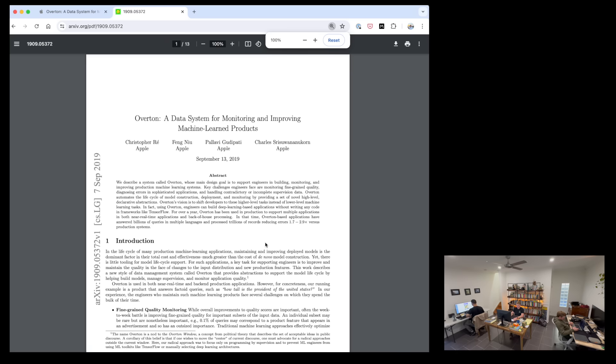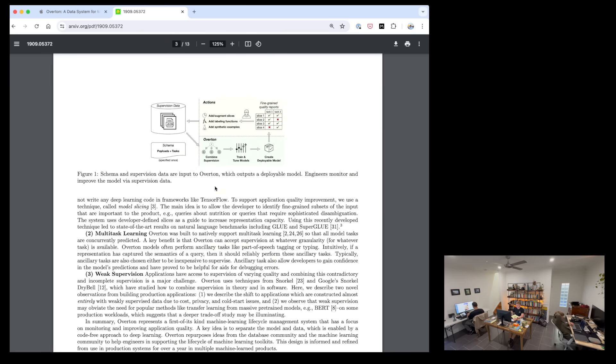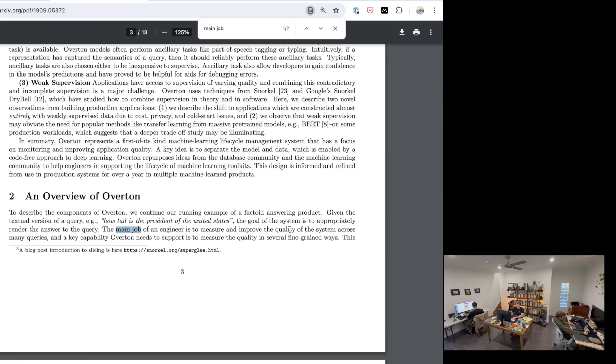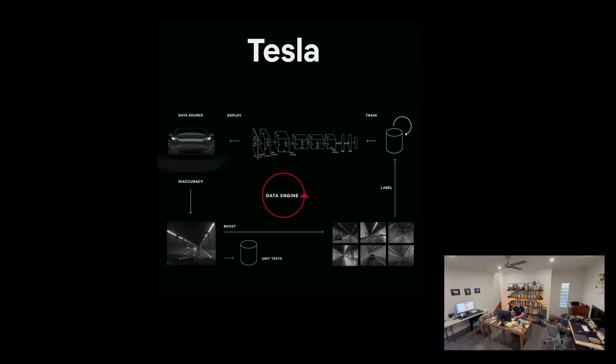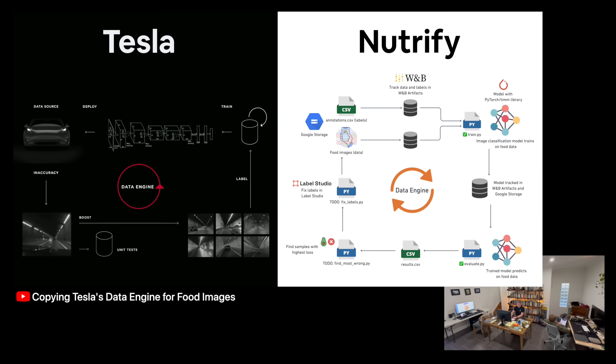If I could recommend a read that most mimics what I do day to day, it would have to be the 2019 Apple machine learning paper called Overton. That person is me — someone who monitors the data, the models, and sees which part of the data needs to be upgraded in order to improve the production system. We're trying to go from single foods per image to multi foods. My main goal now is building an automatic data labelling engine to identify and label multiple foods in images — in other words, copying Tesla's data engine for self-driving cars, but for food images.